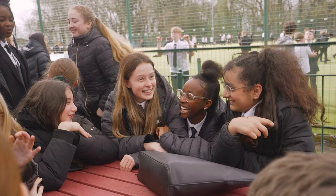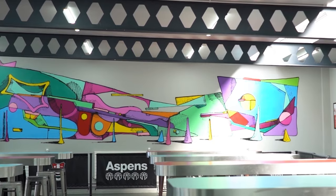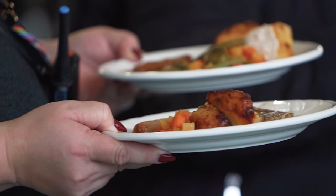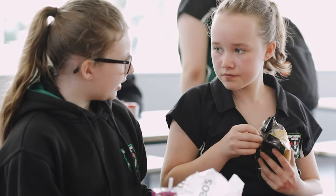Breaks and dinner times at Bedford are a great time to socialise with friends and meet new people. We have various outside areas and places to get food. There are many things to choose from in our bistro, café and snack shack, and sometimes they even sell sushies. We have 20 minutes for break and 45 minutes for dinner time.